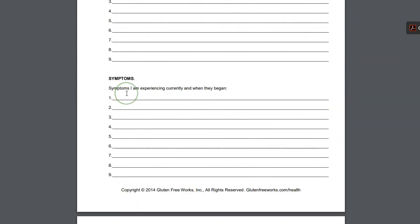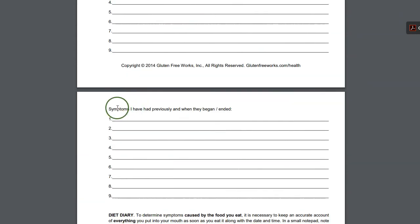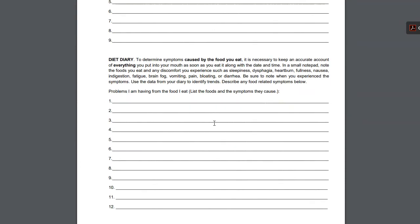You have your current symptoms and when they began, and then symptoms you had previously, when they began and when they ended. There's also a diet diary — these are the symptoms caused by the foods you eat. If you know there is a relationship, you can write those down here. You note the foods you eat and any discomfort you experience. These are the main ones usually, but it can be anything caused by the foods you eat. This will also help your doctor understand what's really going on with you.